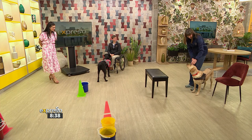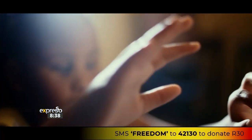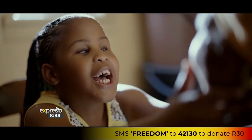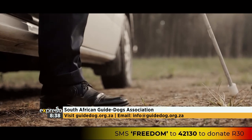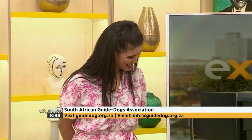Oslo and Echo, it's amazing to see what you can do. Cheryl, Andrew, thank you so much for joining us. You can donate and be part. If you want to find out more about the South African Guide Dogs Association for the Blind and how they can help people in your community, visit their website at guidedog.org.za, or email info@guidedog.org.za. Thank you for joining us today.